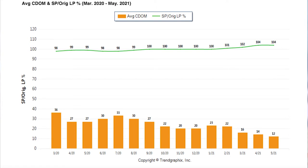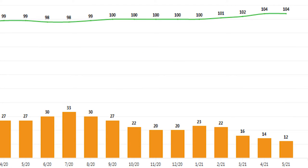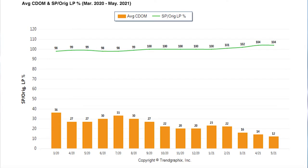This next chart indicates the average list-to-closing ratio. And as you can see, the average list-to-close in Sacramento, Placer, and El Dorado County is 104%. On average, the buyer has paid over $28,000 over the list price on each home that has sold, and the average days on market is only 12 days.